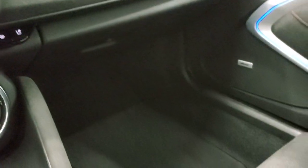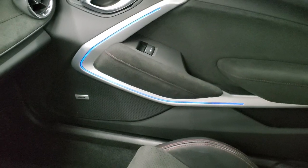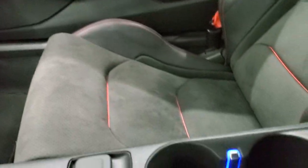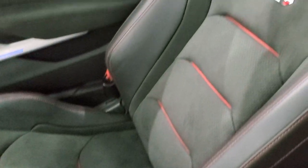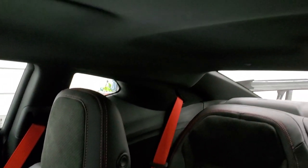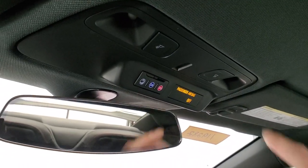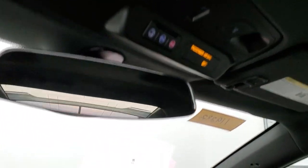The passenger side floor mat and seat are in excellent condition. Notice you do have the ambient lighting in the doors. Cup holders there — pretty cool. Passenger side seat is in excellent condition. This car has never been smoked in and smells very clean. The headliner is in excellent shape. You do get OnStar and SOS capabilities up there, as well as map lights and an auto dimming mirror.